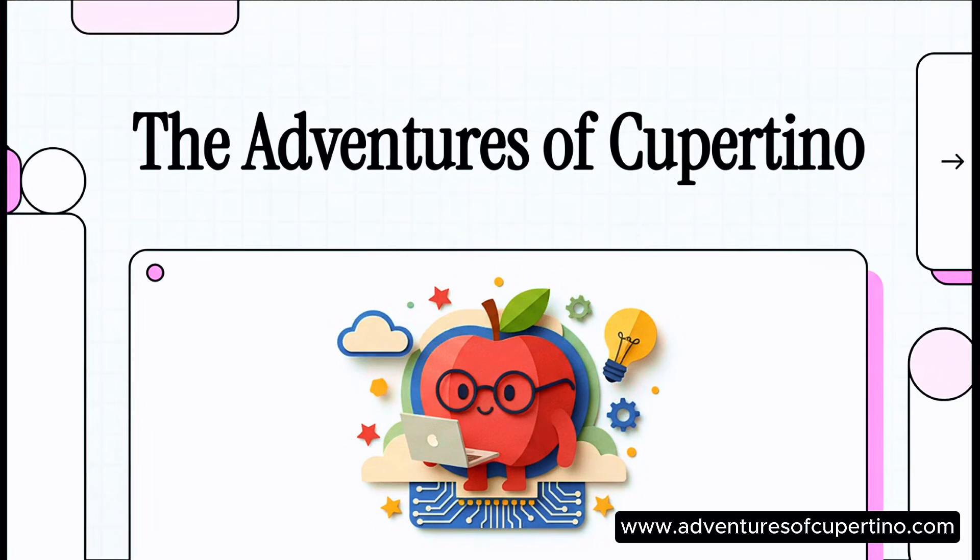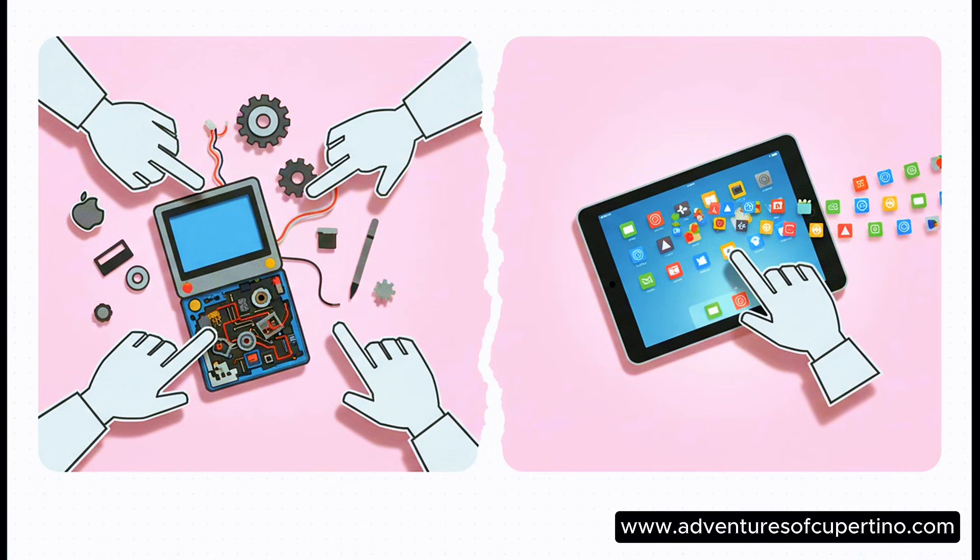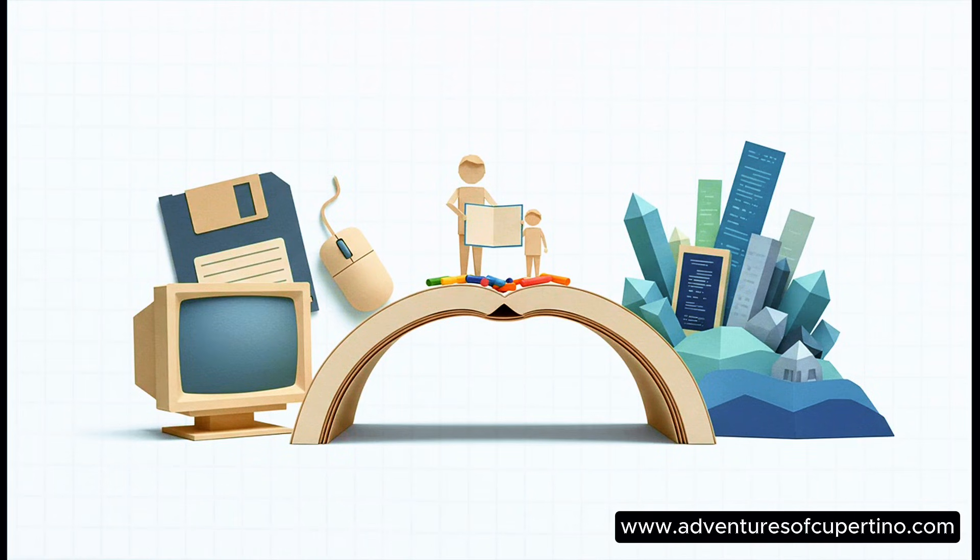For all you parents who grew up with Apple, this one's for you. Remember that boot-up chime? Or those colorful iMacs? That amazing feeling of discovery? But explaining that magic to your kids today? It's tough. It's a whole different world. So what if you could bridge that gap without just handing them another screen?